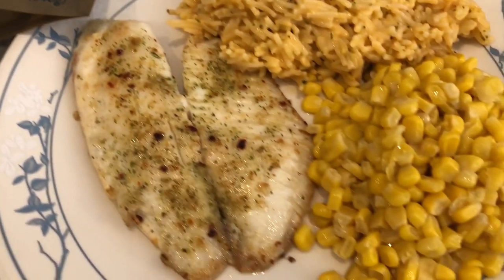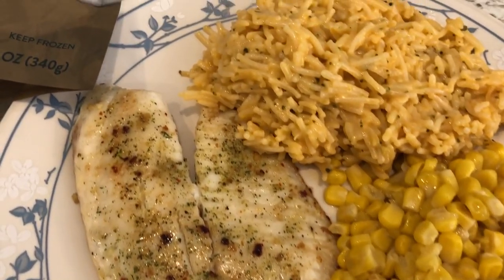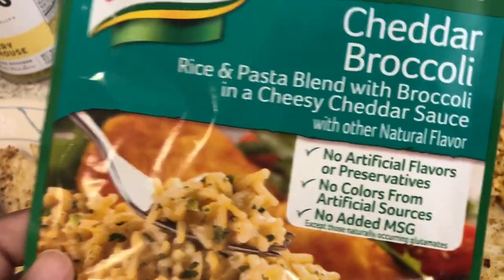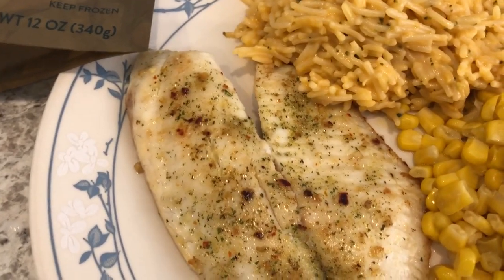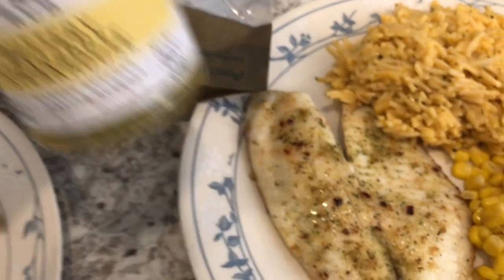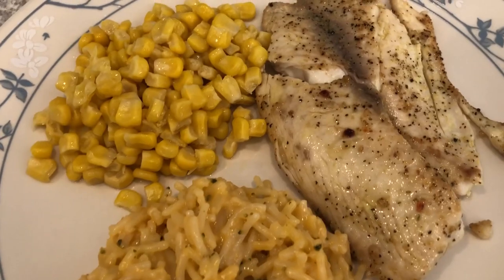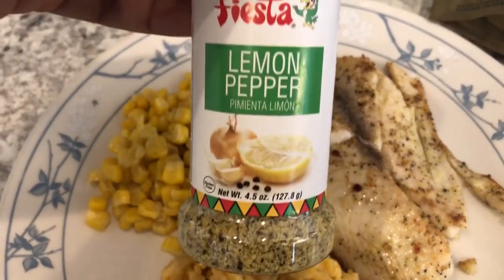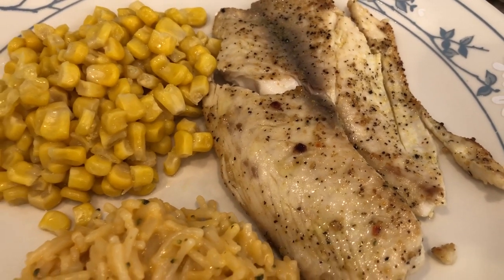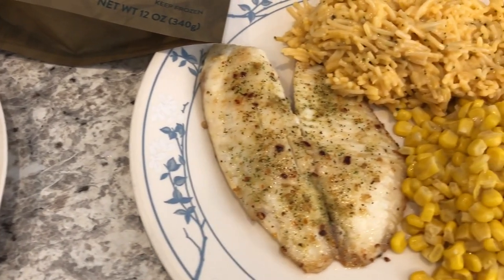I also made some canned corn with butter, salt, and pepper, and I made this Knorr rice sides. This is Howard's plate with the buttery steakhouse seasoning, and this is my plate with the lemon pepper seasoning. So this is what we are having for dinner tonight and we will see you guys next time.